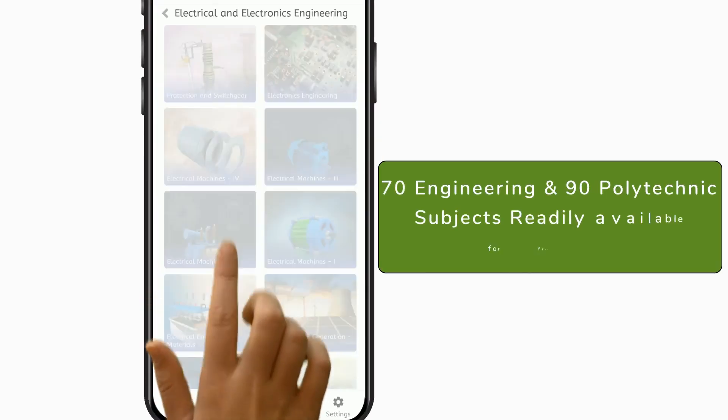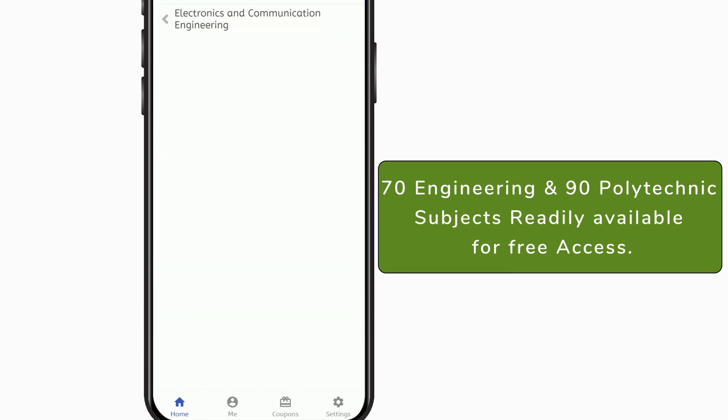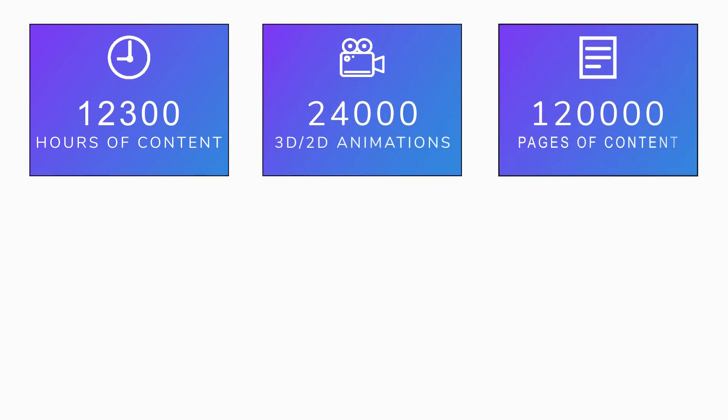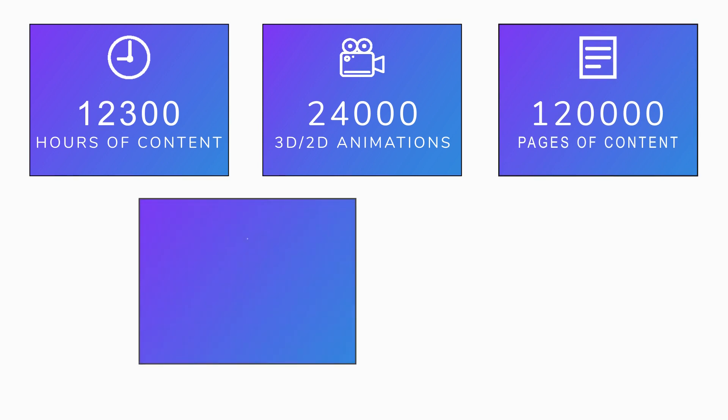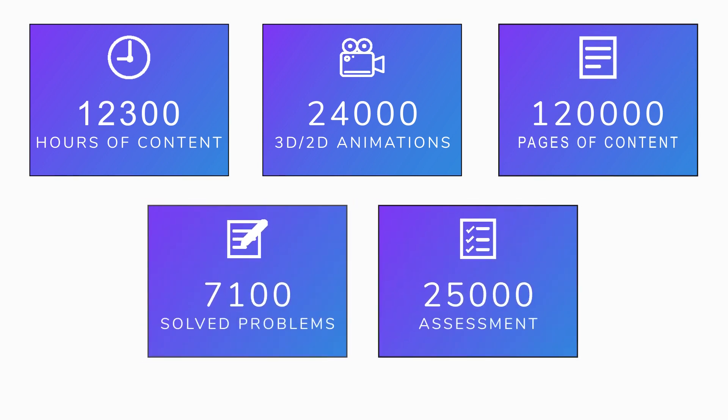70 Engineering and 90 Polytechnic subjects are readily available for free access. The platform offers 12,300 hours of content, 24,000 3D/2D animations, 120,000 pages of content, 7,100 solved problems, and 25,000 assessments covering 9 engineering departments.